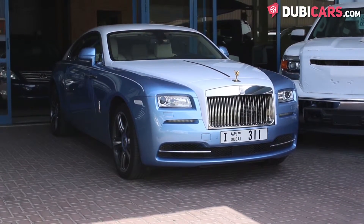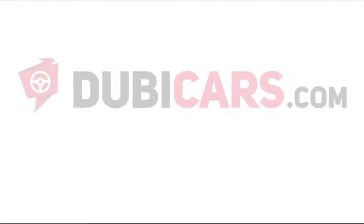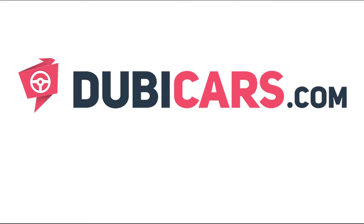This Rolls-Royce Wraith is available at Amar Motors. For more information, contact details, and the price, see the description below.